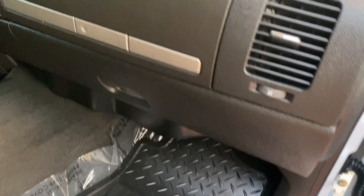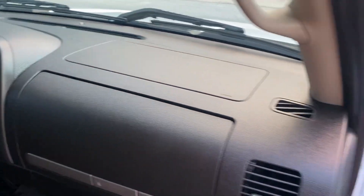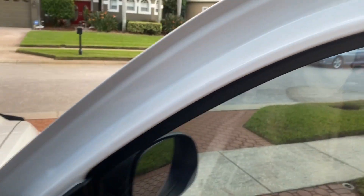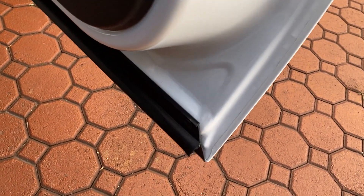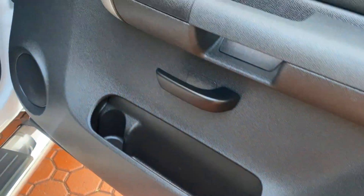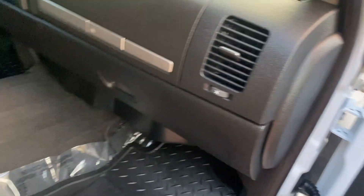It only has 123,000 miles on it — that's right, only 123,000. Now, I pray for these vehicles at night, in the morning, and during the day — always praying and believing for great stuff. God has blessed this company and my family, but these are getting harder and harder to find super nice, not rusted or corroded.